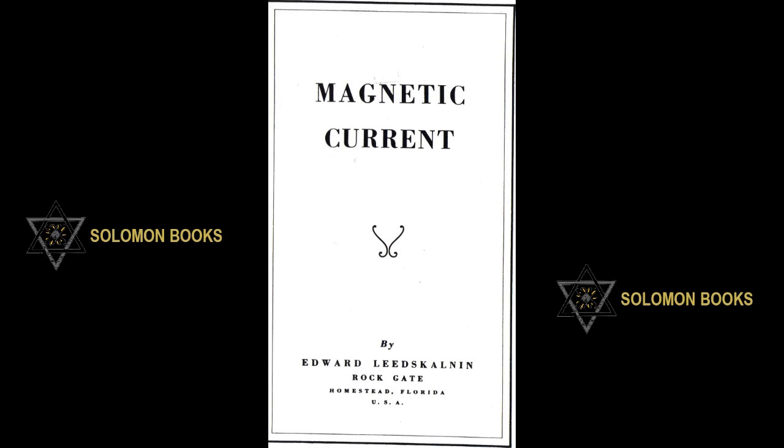Magnetic Currents by Edward Leedskalnin. Rock Gate, Homestead, Florida. Narrated by Adam Bull.